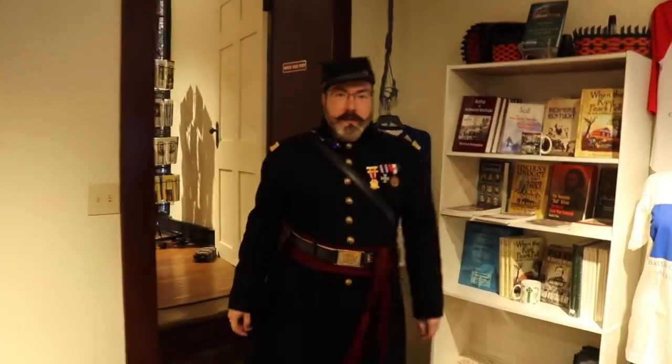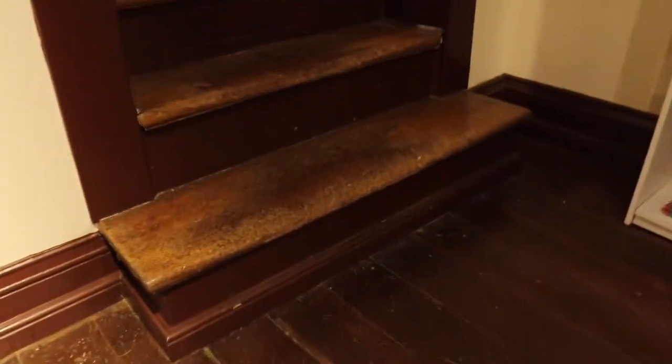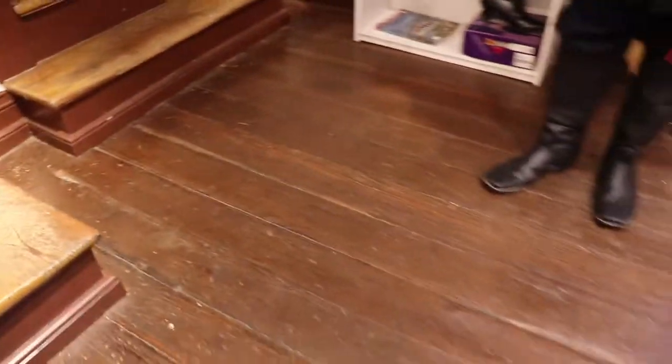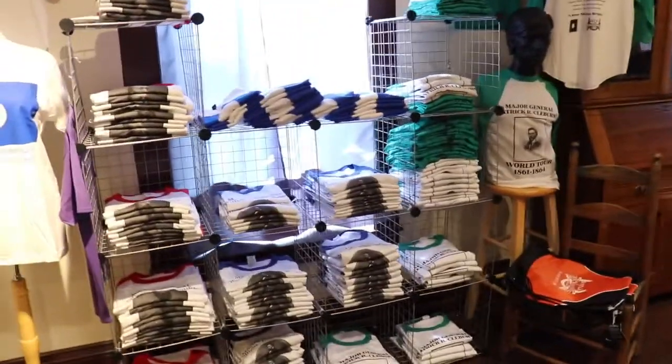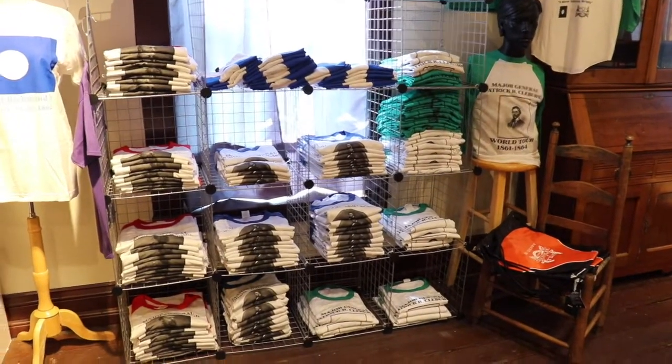Welcome to the Pleasantview gift shop. This is a very unique room because you're standing on the original 1824 floors and steps, so you're walking on the same floors that the soldiers and occupants did during the battle. Here in our gift shop we have t-shirts for sale, other gifts for kids, books — you name it, we've got it here.